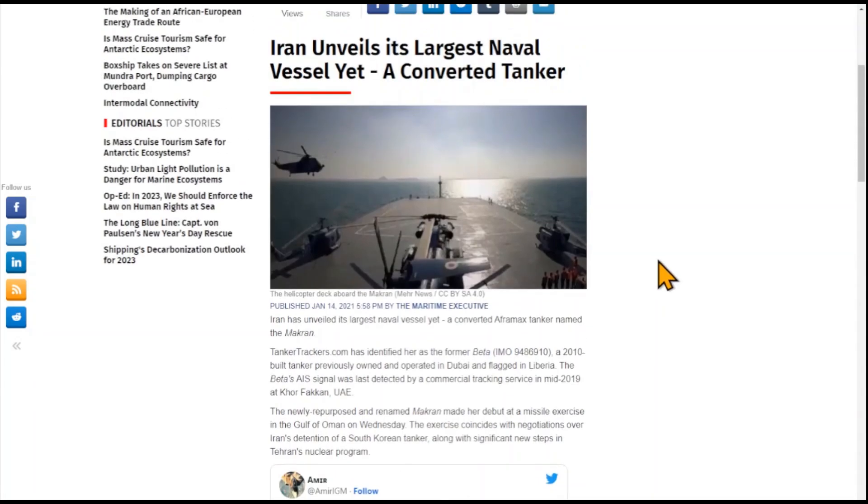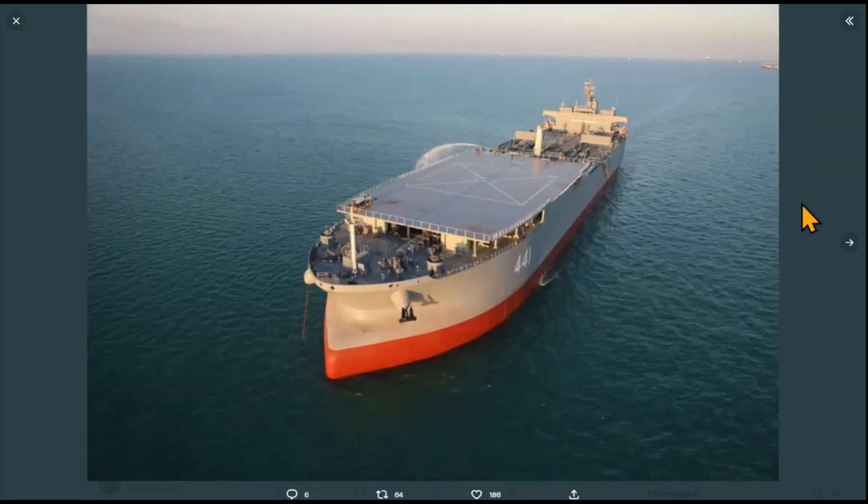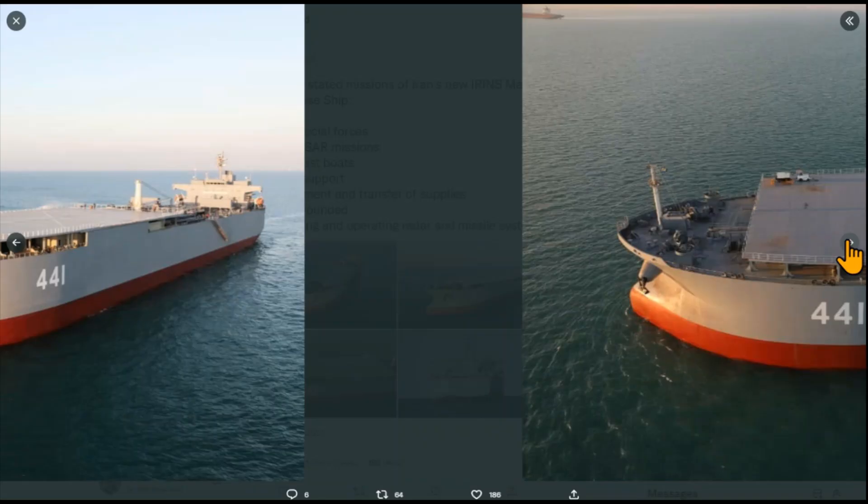We also see Iran unveiled its largest naval vessel yet — a converted tanker. Iran unveiled this back in 2021: a converted Aframax tanker named the Makran. Tanker trackers identified her as the former Beta, a 2010-built tanker previously owned and operated in Dubai and flagged in Liberia. The newly purposed and renamed Makran made her debut at a naval exercise in the Gulf of Oman, and this vessel recently sailed all the way to Venezuela. It looks a lot like the United States' expeditionary support bases — basically, they took an oil tanker and slapped a deck on top for flight operations and the ability to move other vessels and small vehicles on board.